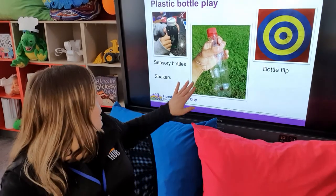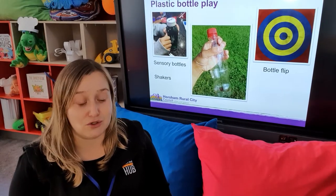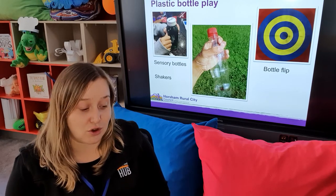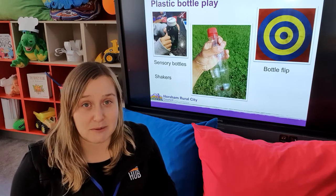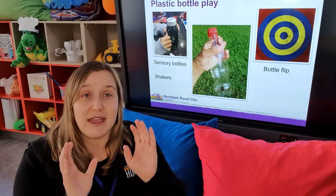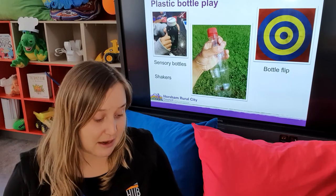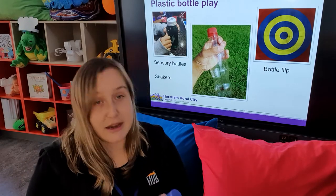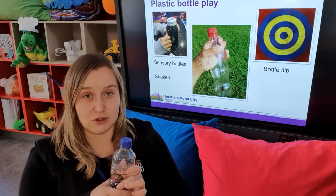The third activity is sensory bottles. This is another fantastic, relatively cost-effective one that is really good. It's often used for children that need a bit of help with downtime or regulating their emotions. Children who are feeling a little bit overwhelmed might need some time and space, and a sensory bottle can be a great way to support that — they can sit and focus on the bottle during their downtime. We'll make a few different types today. The first one is relatively easy and uses oil, water, some food dye, and some inclusions.